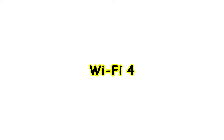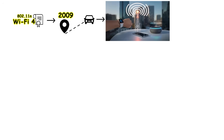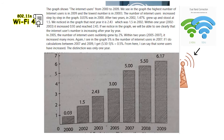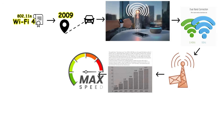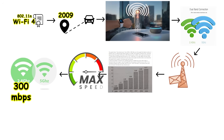Wi-Fi 4, officially designated as 802.11n, arrived in 2009 and represented the first major breakthrough in wireless technology. This generation introduced dual-band support, which meant routers could now transmit both 2.4 GHz and 5 GHz signals simultaneously. Users could finally choose which frequency band to connect to based on their specific needs. The maximum speeds also increased dramatically, reaching up to 300 Mbps on the 2.4 GHz band and up to 600 Mbps on the 5 GHz band.